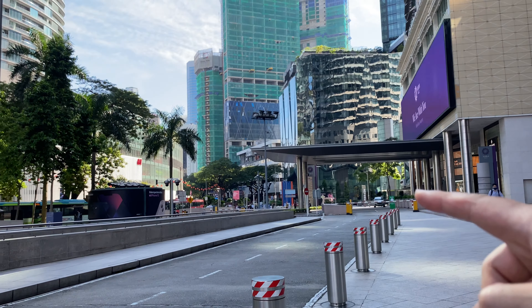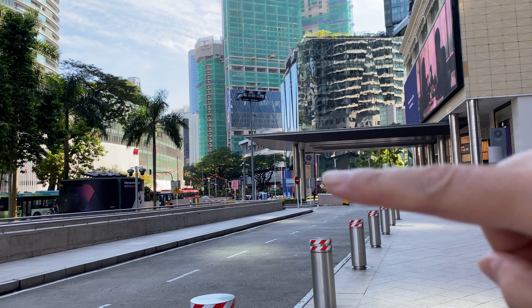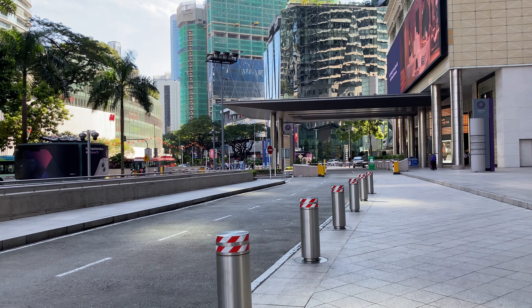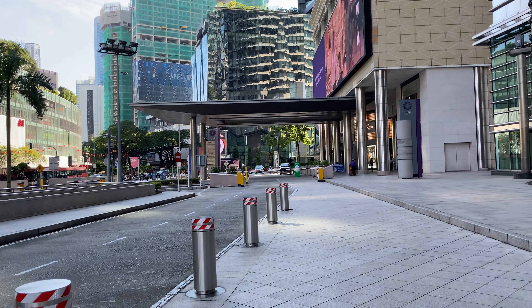If I want to walk back I can take this road here to the main road, go there through the main roads. That's what I did last time walking there — I don't need to go to Kampung Baru.